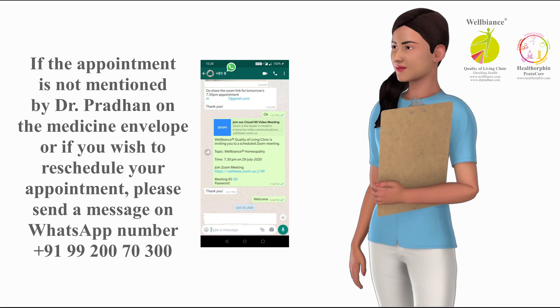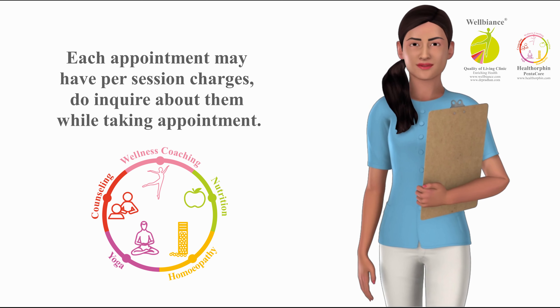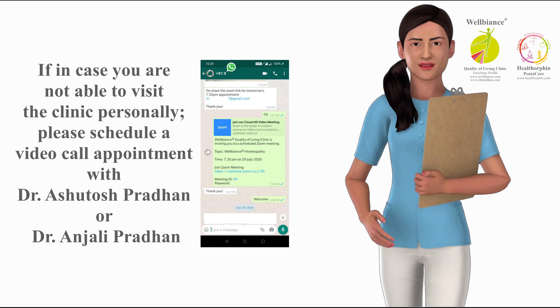Take medicines regularly for optimum results. Keep the medicines in a dry place, away from direct sunlight and away from any electromagnetic field. Do not keep medicines in the refrigerator.